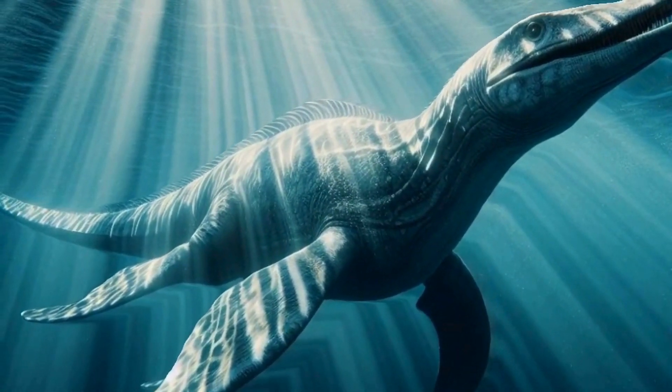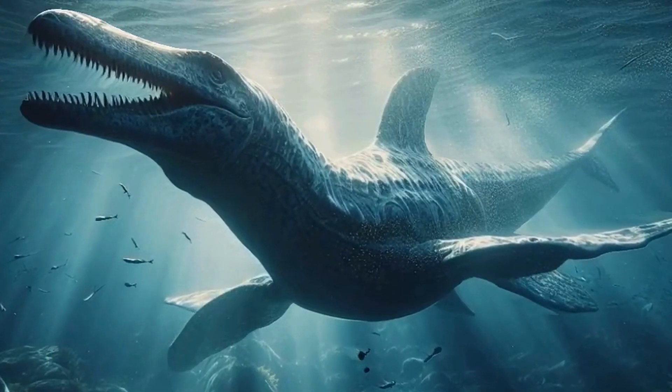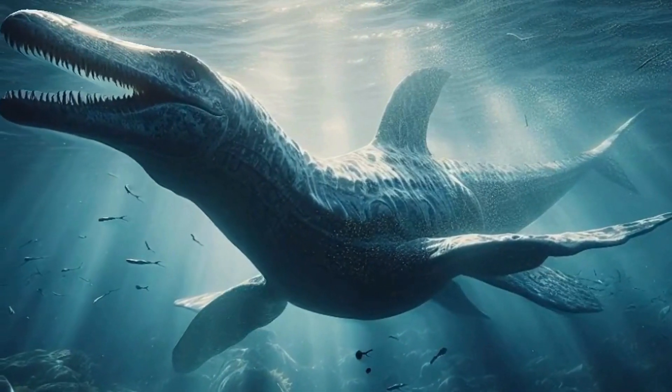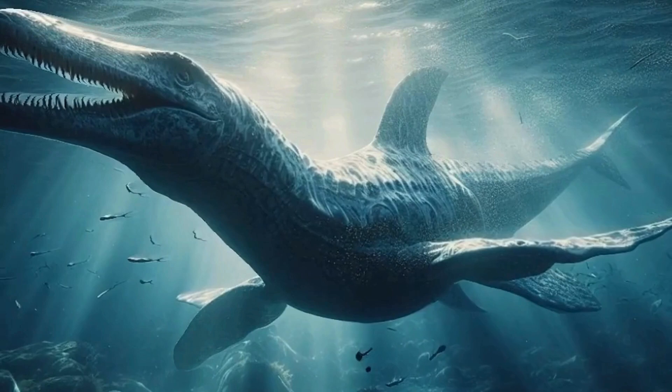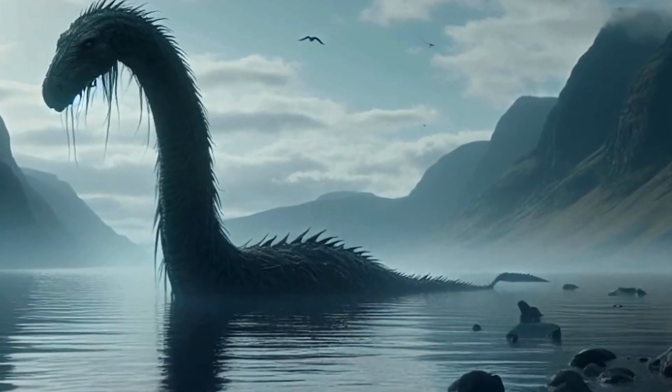Now, let's talk about their incredible swimming abilities. Despite their large size, Plesiosaurs were highly adept swimmers. Their streamlined bodies and powerful flippers allowed them to navigate the waters with agility, making them formidable hunters in their underwater domain.